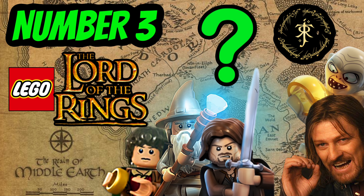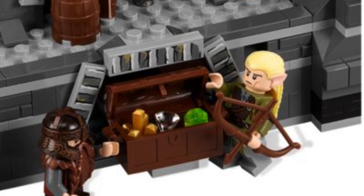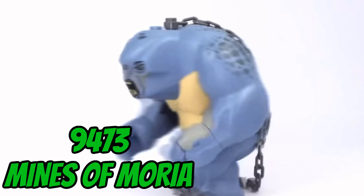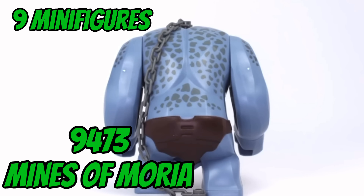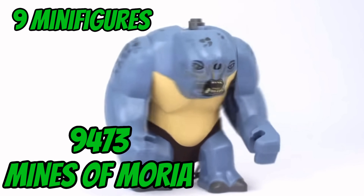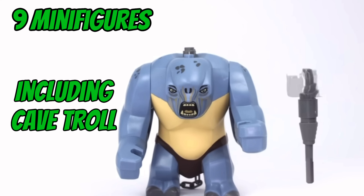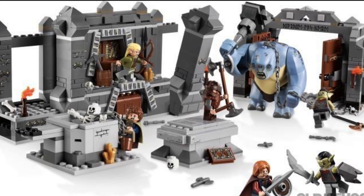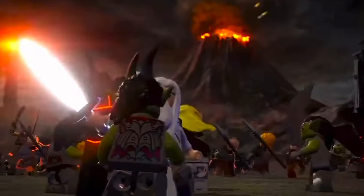Moving on to number three, one of my favorite scenes from The Fellowship of the Ring: it's the Mines of Moria set — perhaps the most open and detailed-style playset that LEGO Lord of the Rings released in that original wave. It had nine minifigures, including an incredible cave troll. It retailed at £70 and now sells for over £270 sealed.